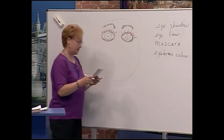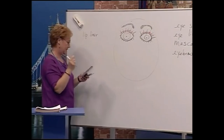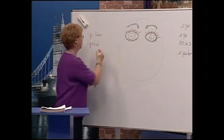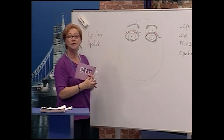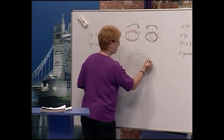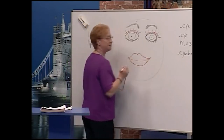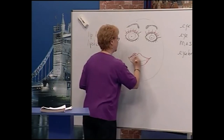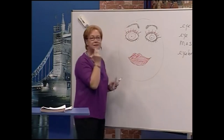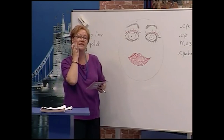Now let's do the mouth. The vocabulary for the mouth: lip liner and lipstick. We're going to first draw around the mouth with lip liner — beautiful lip liner. Now we need the lipstick. Here's the lipstick — lip liner and lipstick.